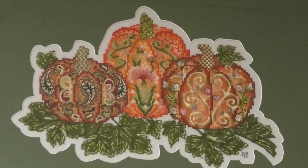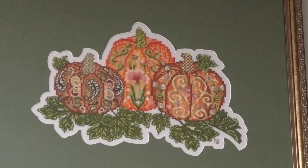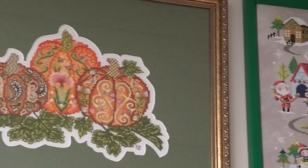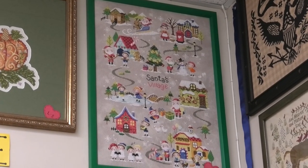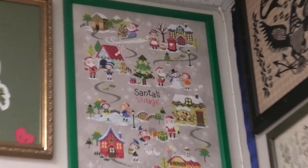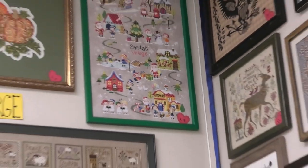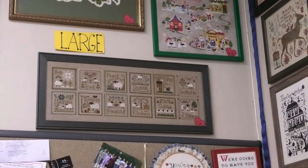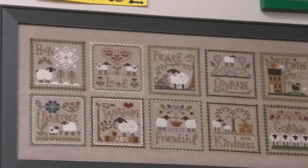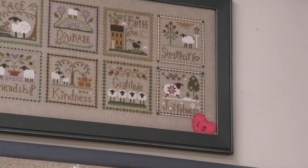Very nicely done — beautiful, that's actually a lot of stitching, just gorgeous. Next is Santa's Village One by Soda Stitch, which is very cute. Underneath that is Little Sheep Virtues by Little House Needleworks — each pattern comes separately and obviously there are 12 of them. They look great grouped together.